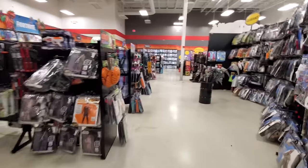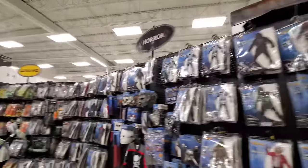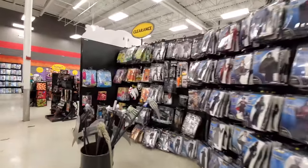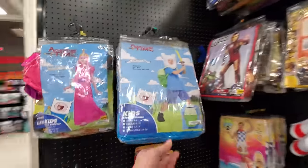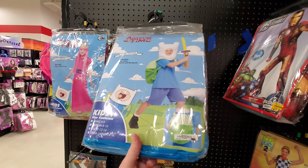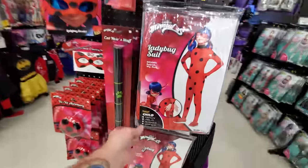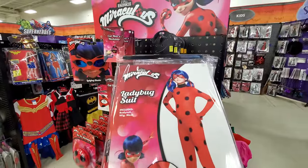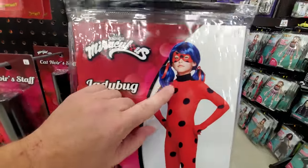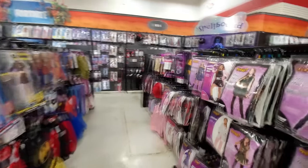We got some more costumes here - I think these are all kids costumes. Oh, another clearance section - I've never seen two clearance sections in one of these stores. Adventure Time Finn costume, Princess Bubblegum. There's a ladybug suit - kind of a mix between a ladybug and Hit Girl from Kick-Ass. That's actually the closest to a Kick-Ass costume I've seen in any of these stores.